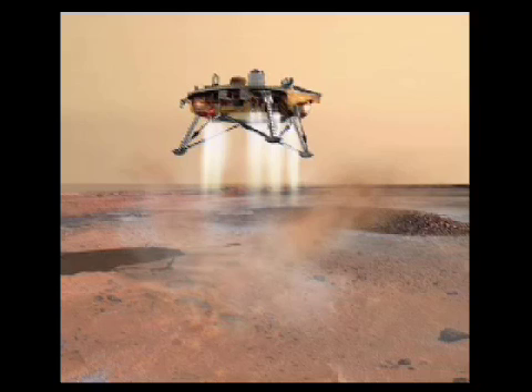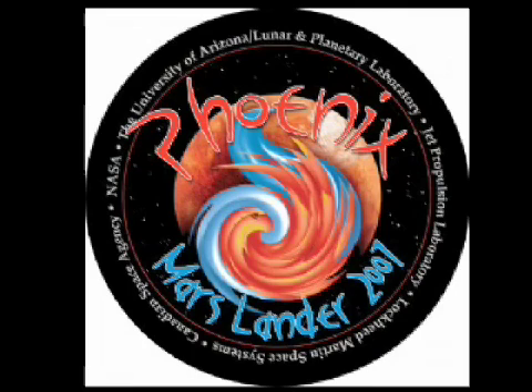That had the Phoenix lander's persona fired up. "Are you ready to celebrate? Well, get ready! We have ice! Yes, ice! Water ice on Mars! Woo! The best day ever," said the Mars Phoenix lander.